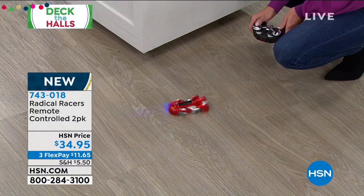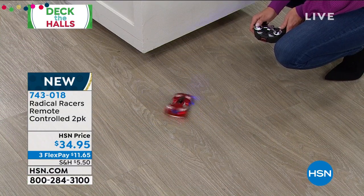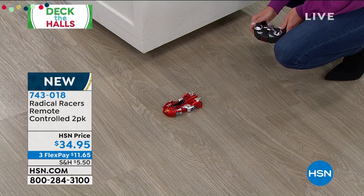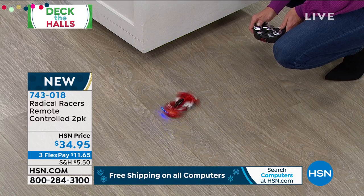You can race, you can drift, you can spin. I think you're in the first hundred employees at HSN — you've seen a lot of things here at the network. Have you ever seen anything like this? Oh my goodness, you read my mind. Every year we look forward to remote control, anything that's remote control, especially race cars.